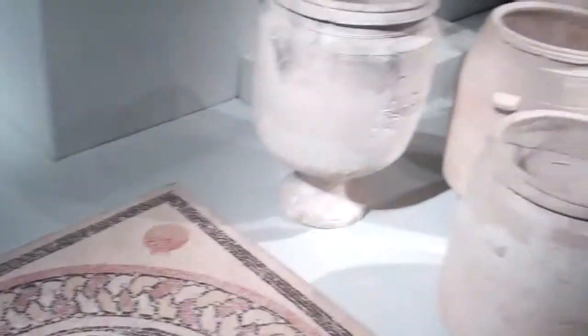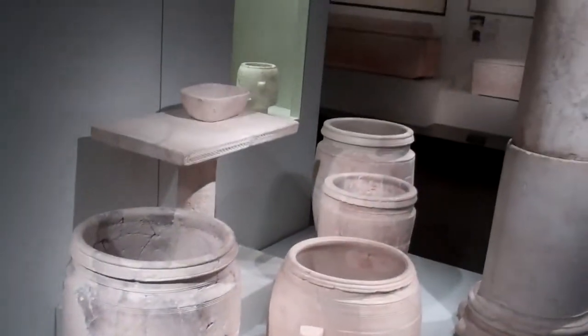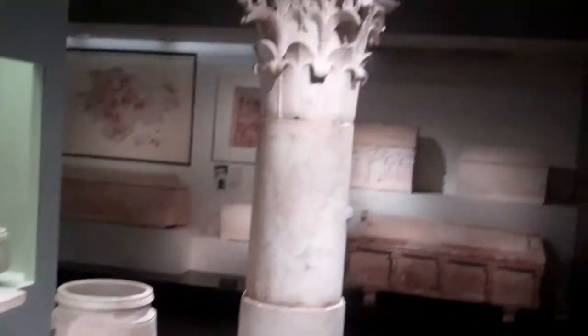This is the stuff that was inside her house. Would she have been a well-to-do woman? Definitely very well-to-do.